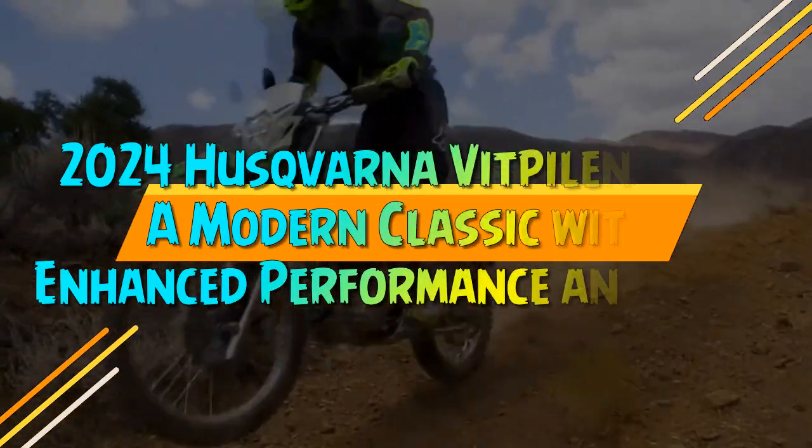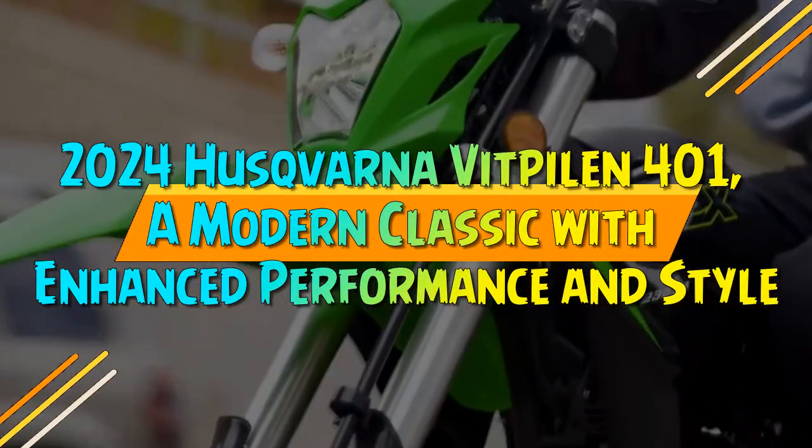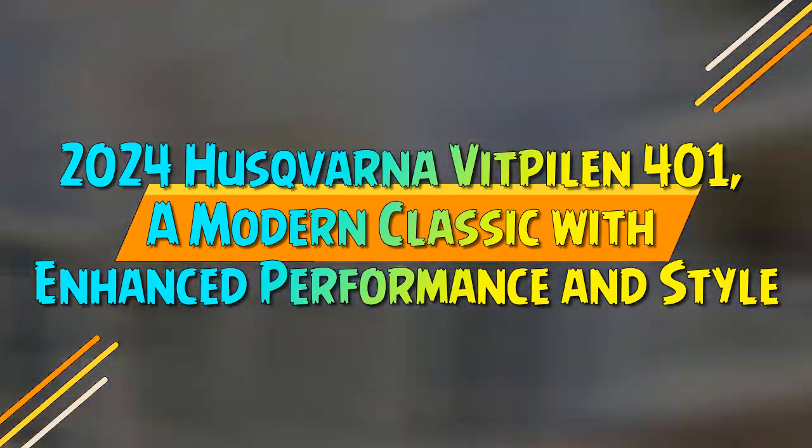2024 Husqvarna Vipilin 401 — a modern classic with enhanced performance and style.